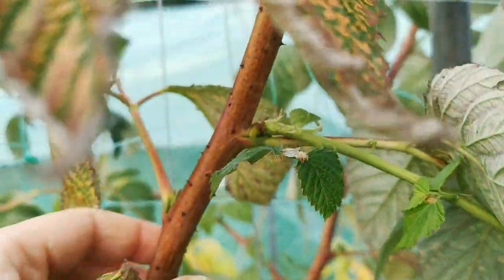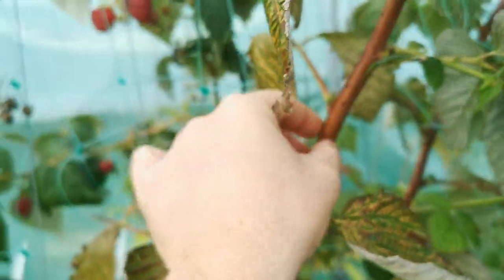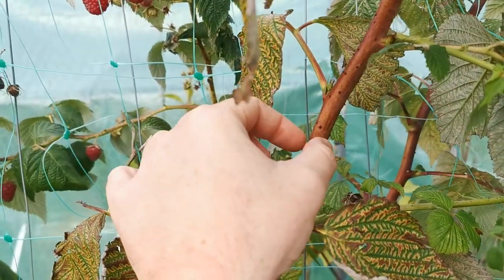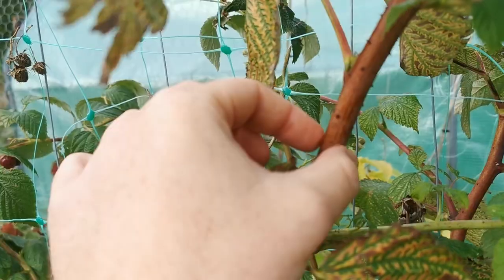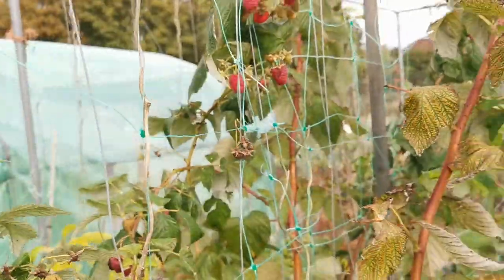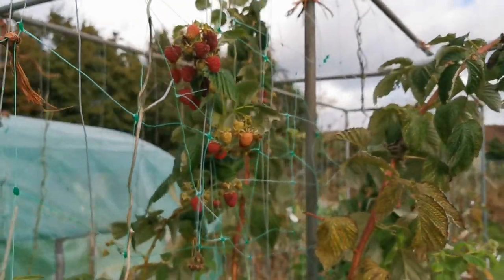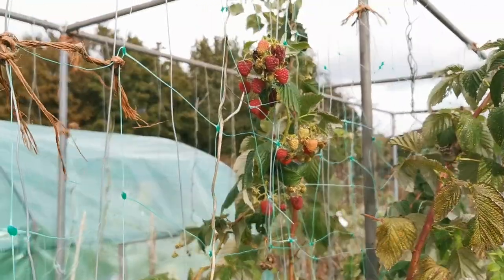They are actually quite safe in the garden because they don't have many spines — the spines are just a few and very short. About the raspberry: raspberries is a name that commonly refers to a variety of plants in the genus Rubus.